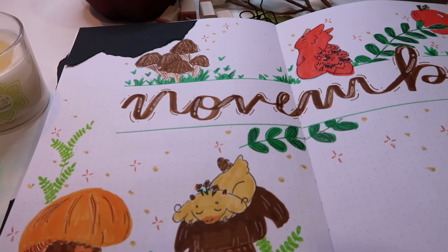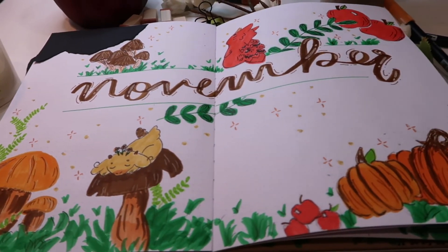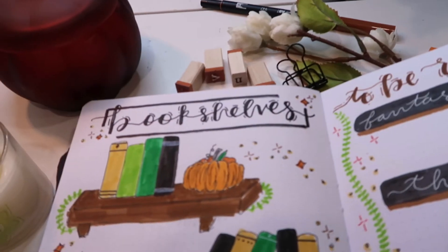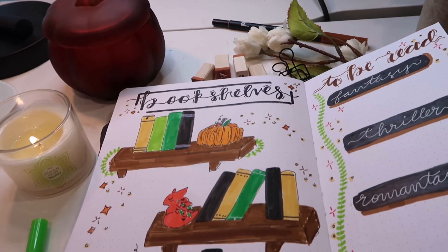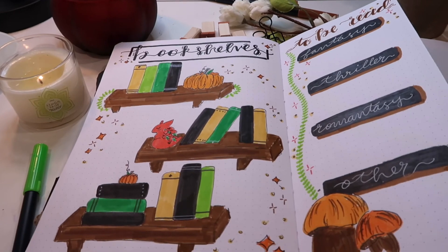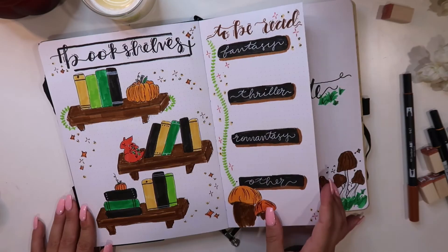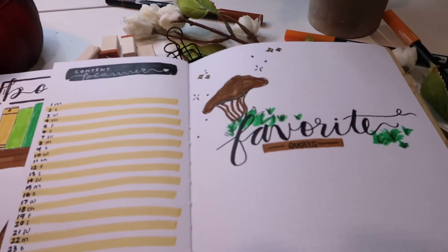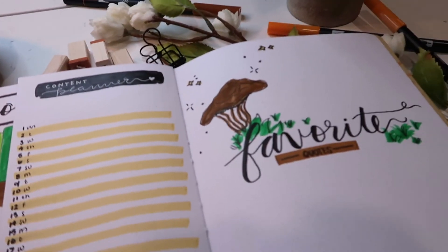Here's my final flip through. If you liked this video, please give it a big thumbs up and subscribe to my channel for more content. I post every Sunday with reading, book content, and book bullet journal content. If you've read the Tea Dragon Society or if you liked the spread, please leave me a dragon emoji down below, and I'll see you in my next video. Bye!